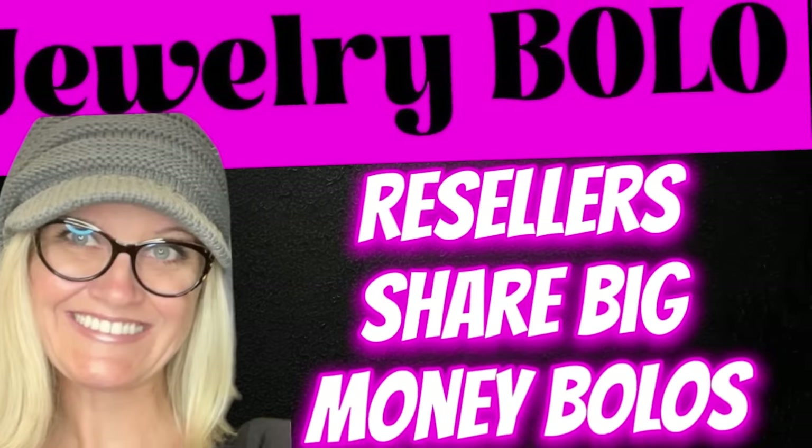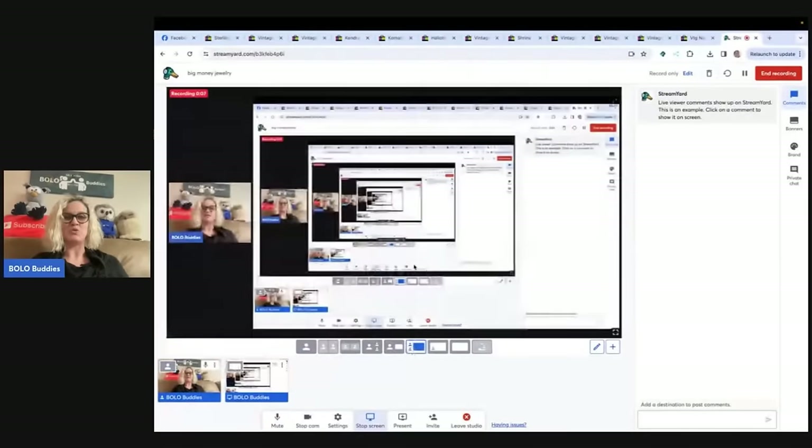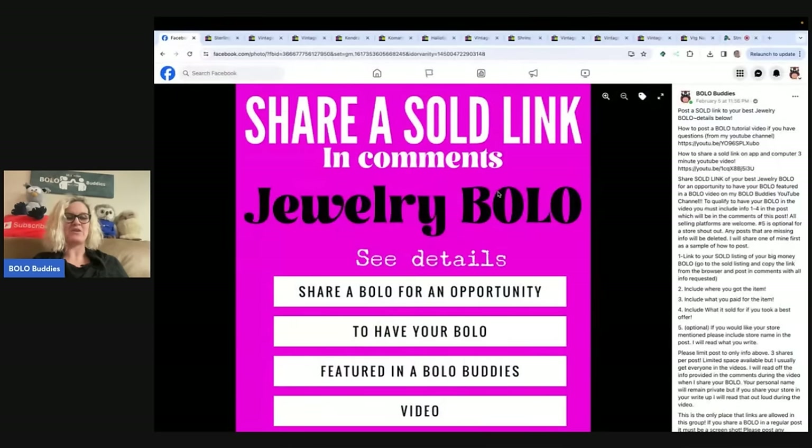Brooch earring set, 1959 book piece. Hey Bolo Buddies, thanks for watching! In this video we are going to talk about big money jewelry — jewelry items to be on the lookout for — that members of my Facebook group shared. I invited members of my Bolo Buddies Facebook group to share their big money bolo jewelry items, and I'm going to tell you where they got it, what they paid for it, and what it sold for.